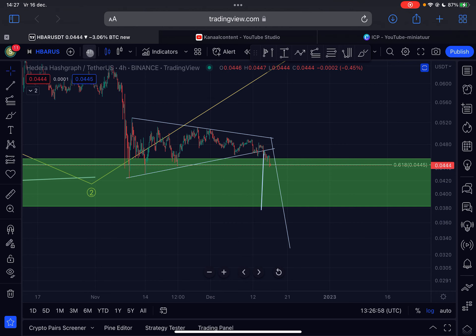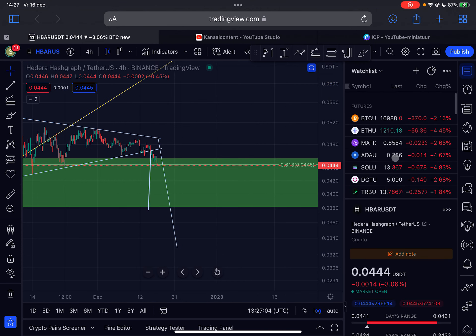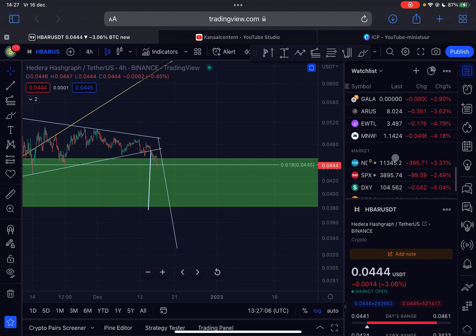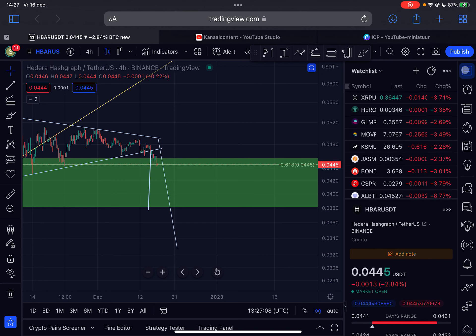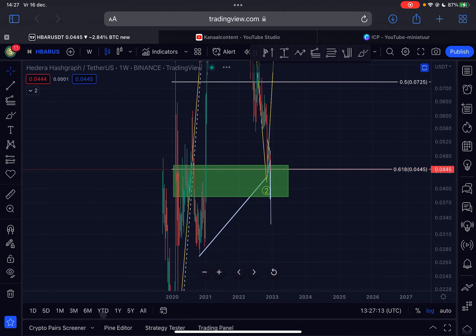That is a little bit bearish in the short term unfortunately — we broke down, the whole market is deeply in the red today, so that's not a good development in the crypto space. Let's zoom out to the weekly time frame and see what is happening for HBAR in the bigger picture.